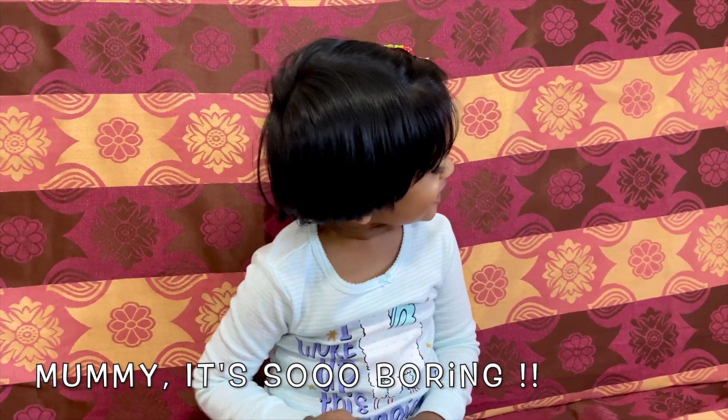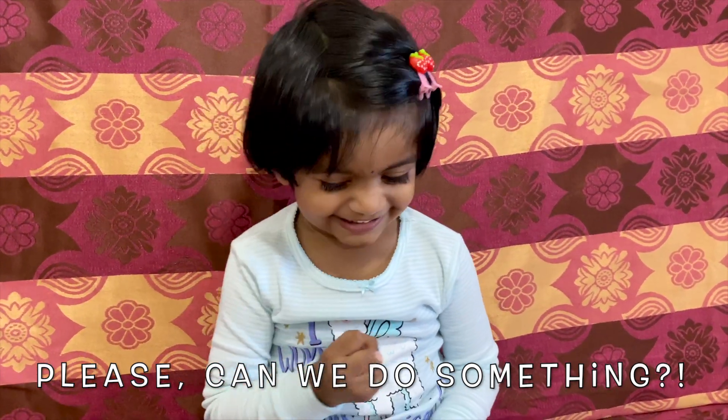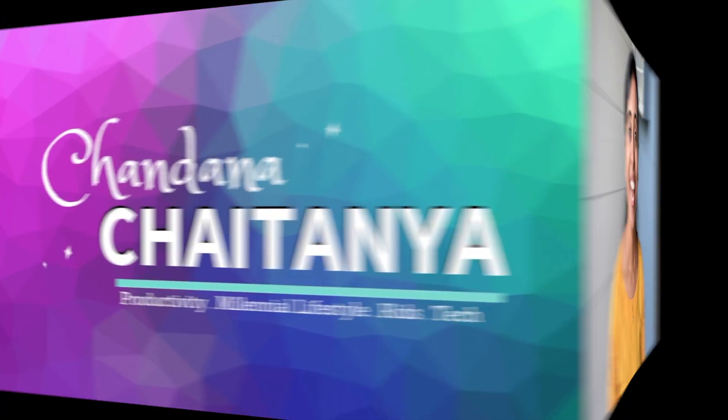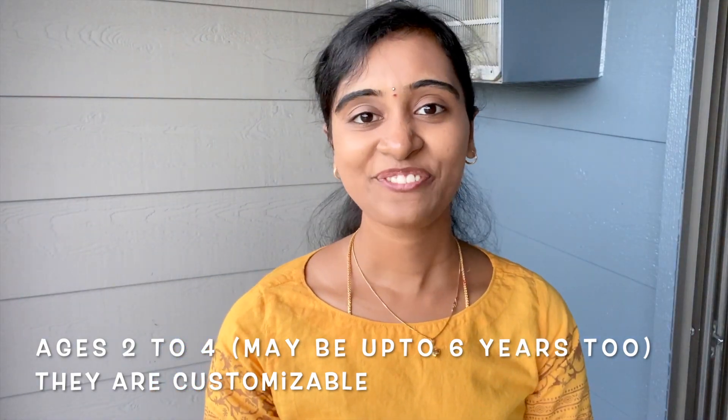Mom, it's so boiling. Please, can you do something? Hearing something similar? Don't worry, I've got you covered. And in this video, we will be looking at some learning activities for kids. So let's get started with the first one.